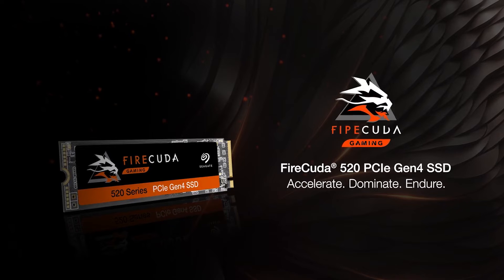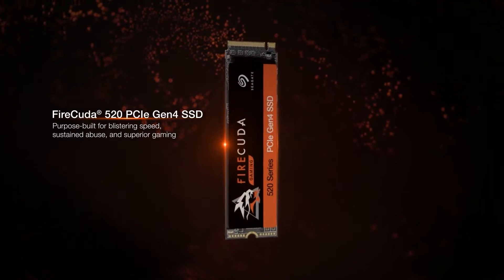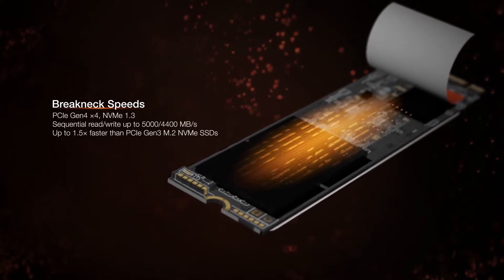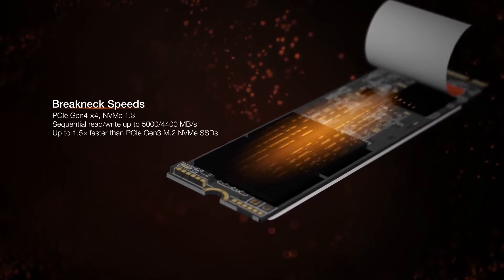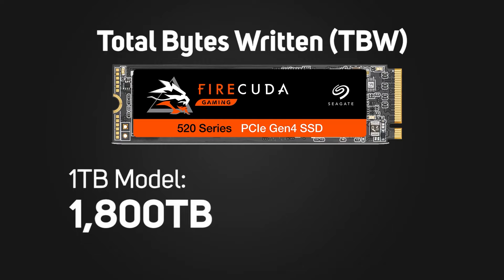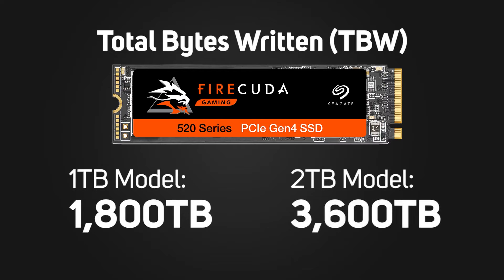Today we're taking a look at the latest entry from Seagate. They did launch a first-wave Gen 4 NVMe SSD called the FireCuda 520, which offered read speeds of up to 5000 megabytes per second. This was on par with the competition at the time, but also offered a class-leading endurance rating of double the competition, making it a standout option.